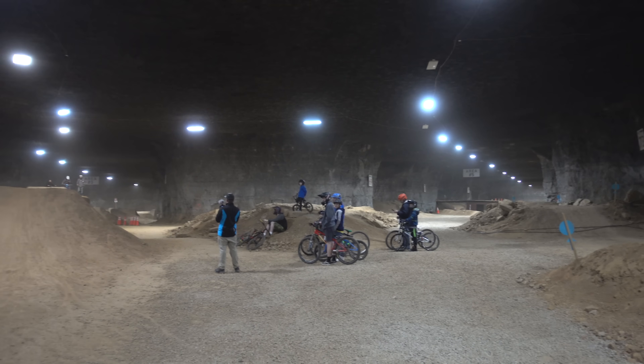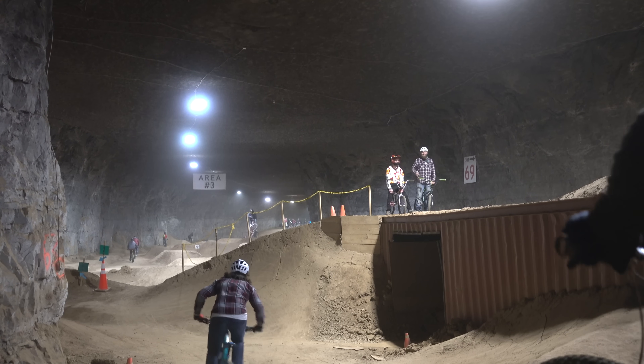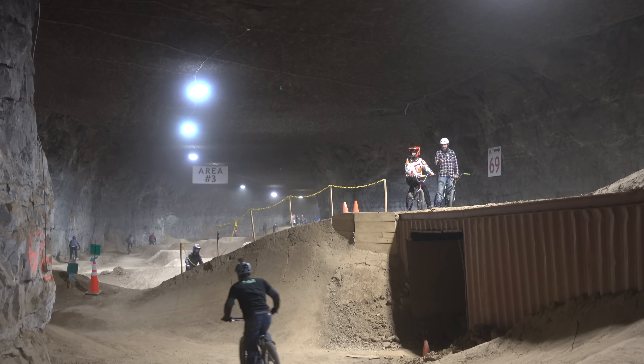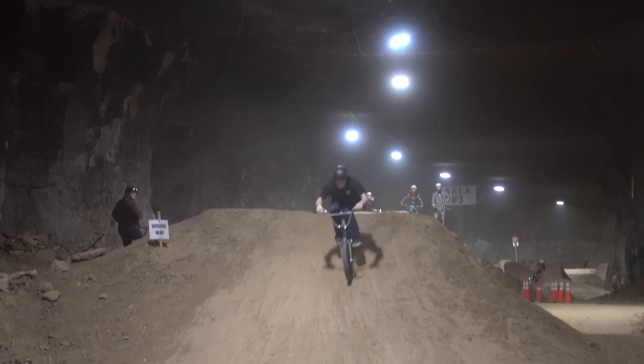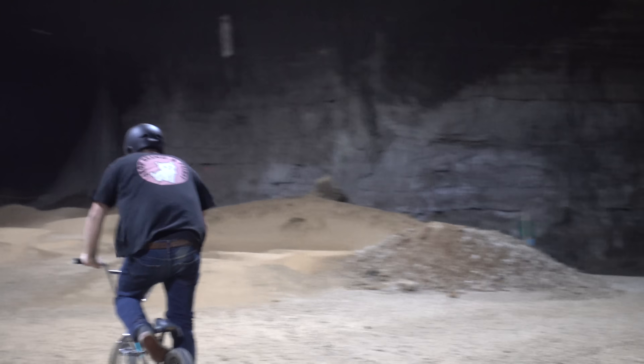As the day wore on and people kept arriving, the air quality started to take a nosedive. Even the visibility was reduced as more and more riders stirred up the dust in the cavern. It added to the surreal feeling of riding there, but we decided to take a breath of fresh air and explore the fringes.